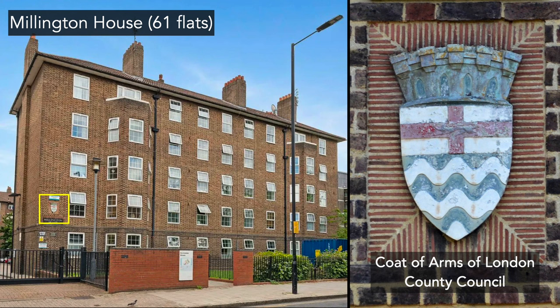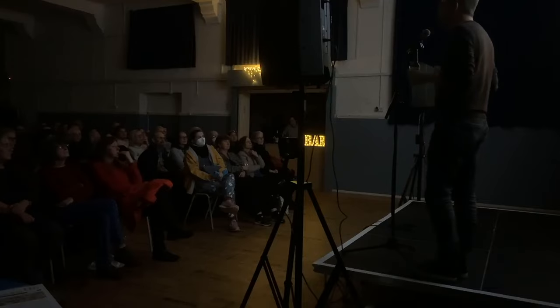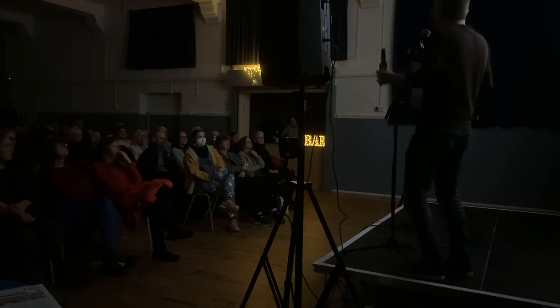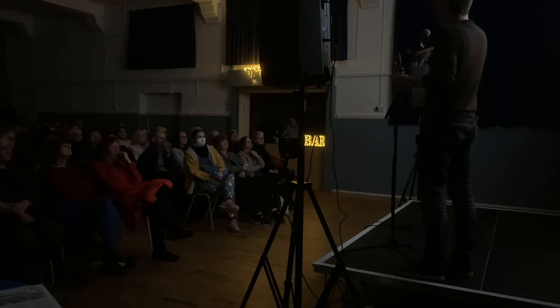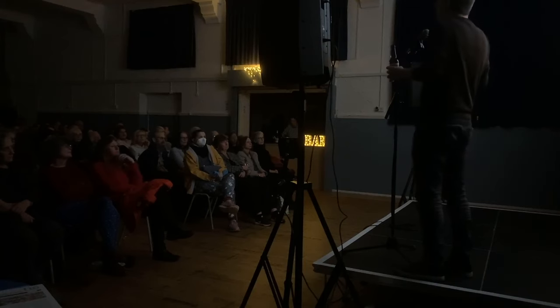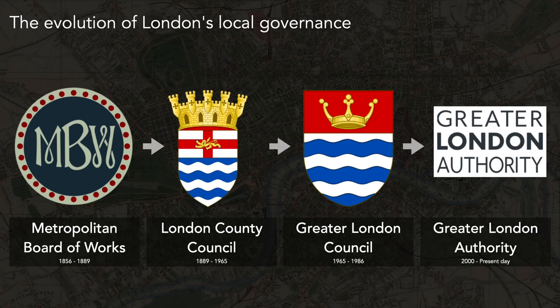Like many of these old grand houses, by the 1930s there was a need for housing and slum clearance — all these people had to be rehoused somewhere. This was the site of another housing development: Millington House, 61 flats. This one was not built by the local council but by the London County Council. You can tell which ones were built by the London County Council because they've got their coat of arms on all these developments. The LCC was responsible for infrastructure around London — transport, fire, housing — and would purchase land all over London and build their own developments.